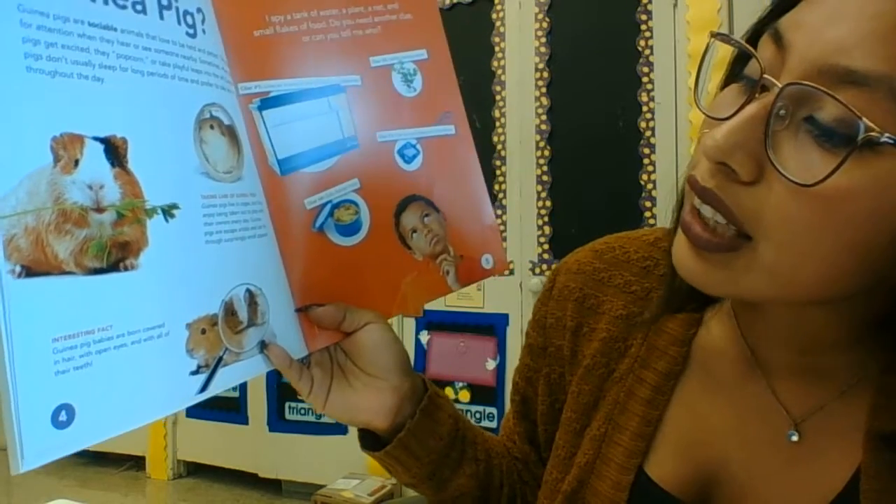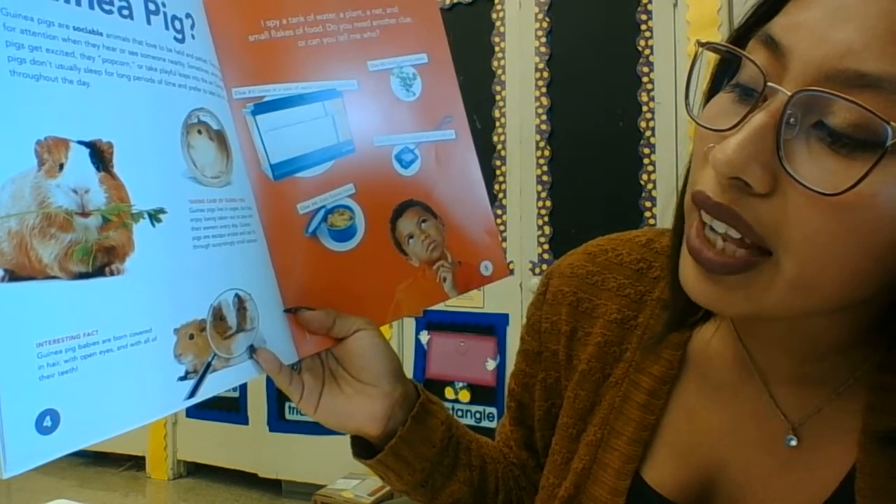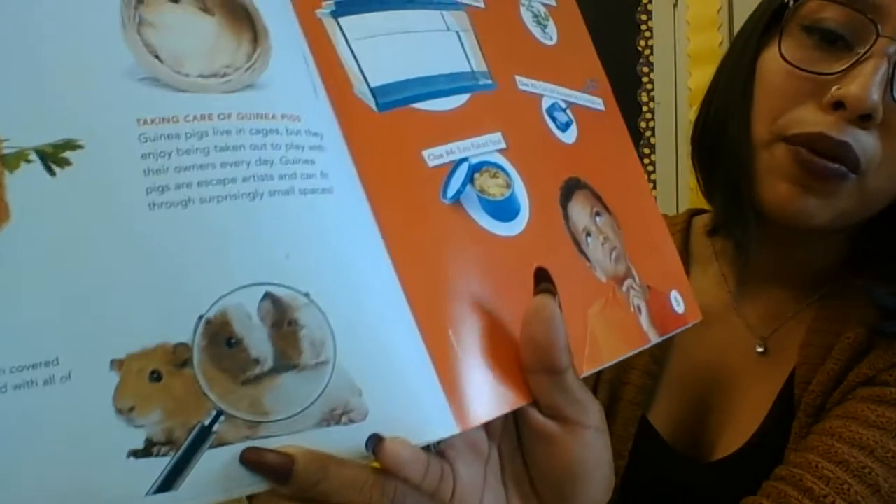An interesting fact: guinea pig babies are born covered in hair, with open eyes, and with all of their teeth. And there's a little baby one right here.